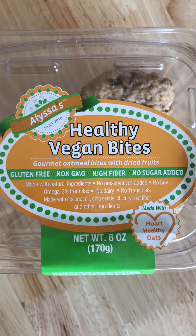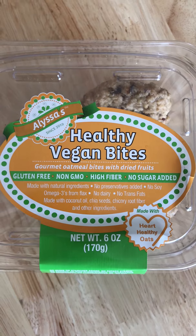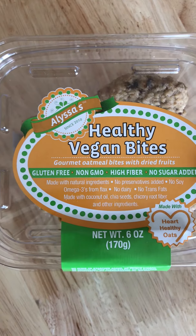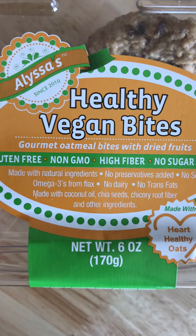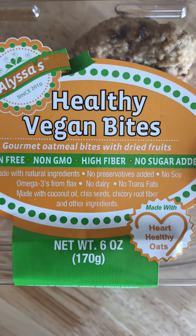Today we have these healthy vegan bites from Alyssa's, and they have been kind of a staple for us for years. We really want to highlight these today as a really good option. Even though they're called healthy vegan bites, that doesn't take anything away from them — they're essentially oatmeal cookies.